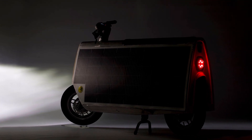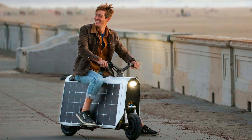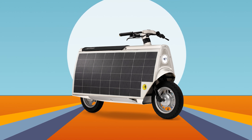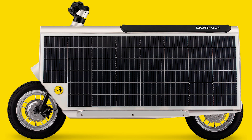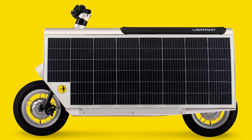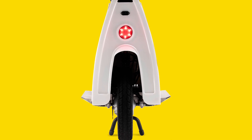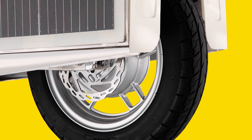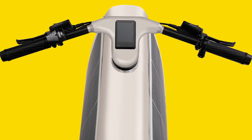The Lightfoot scooter is designed for riders between 5 feet 2 inches — 157.5 centimeters — and 6 feet 2 inches — 188 centimeters — so most folks should feel comfortable. The whole setup weighs in at 137 pounds — 62 kilograms — making it pretty easy to handle despite all that solar goodness. Now if you're thinking this sounds like a dream, you're probably wondering how much it's going to cost.